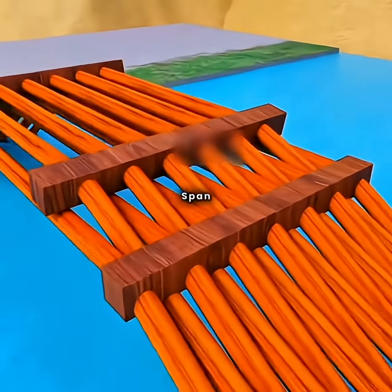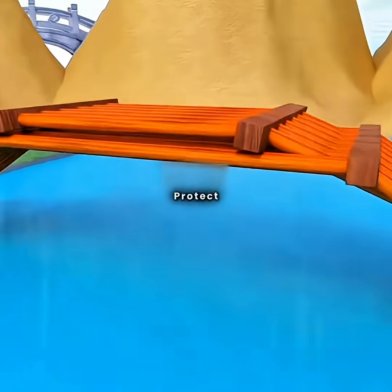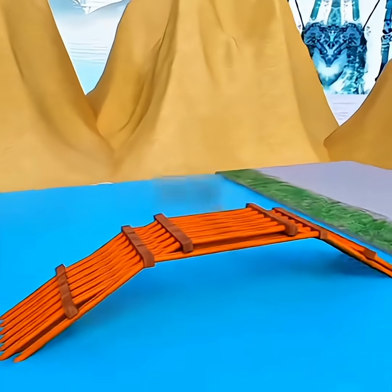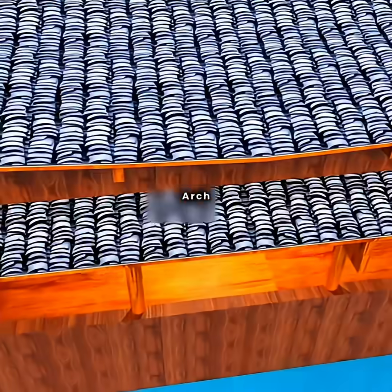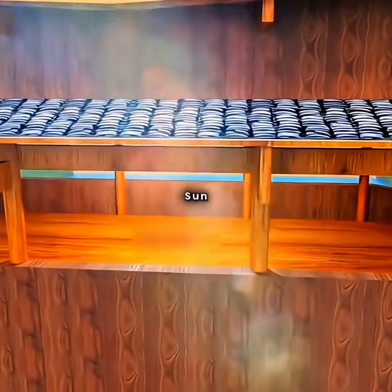This allows you to span wide rivers without piers. Thus, you've created a wooden arch bridge. To protect it from wind and rain, you build a sturdy sloping roof over the arch, which not only enhances overall stability with its weight, but also shields the wooden structure from sun and rain.